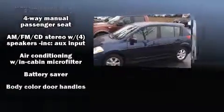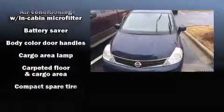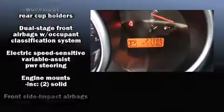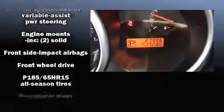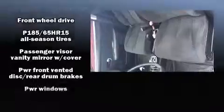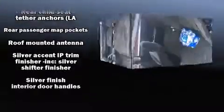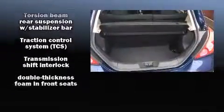Nissan ensures the safety and security of its passengers with equipment such as dual front impact airbags, head curtain airbags, traction control, brake assist, anti-whiplash front head restraint, ignition disabling, and ABS brakes. Various mechanical systems are monitored by electronic stability control, keeping you on your intended path.